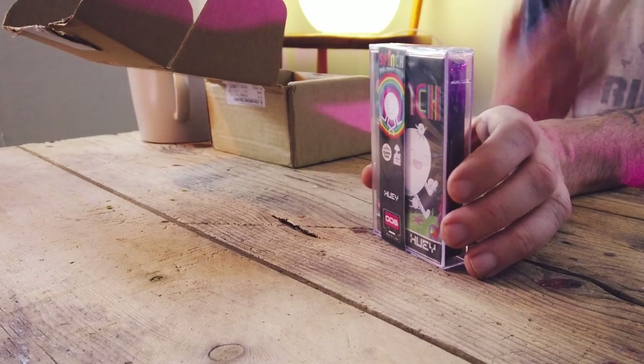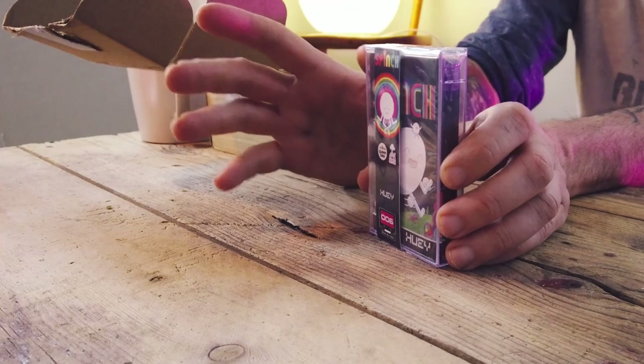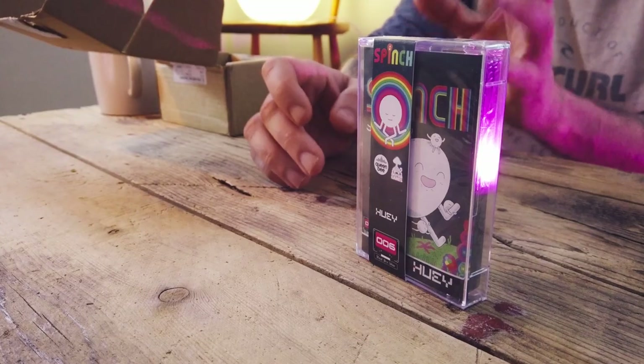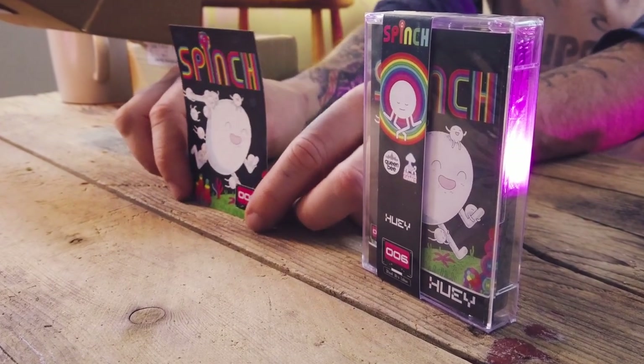I think it's pretty badass that there are companies releasing modern games on cassettes — well, sort of like cassettes. These are games released on a USB drive that looks like a cassette. I think that is bloody smart because this format of release is so cool and it's a definite addition to any collection — that is, if you have a PC and play PC games. What we're looking at here is release number 006 from Huey Games.